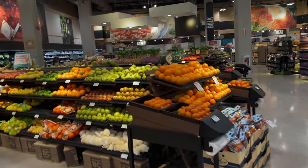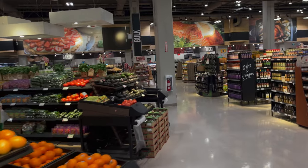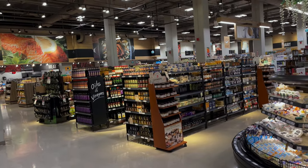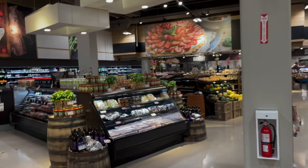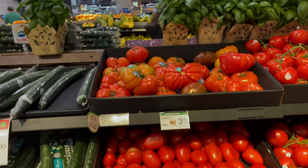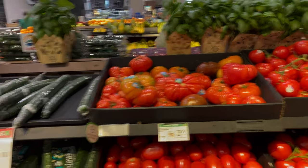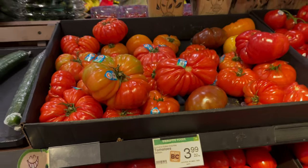The only thing about the Thrifty store — I don't even see their name anywhere — is that it's not cheap. So I guess they fall in the same class as... oh wow, look at this. I want some of these beautiful tomatoes. Look at those tomatoes — $3.99 a kilo.